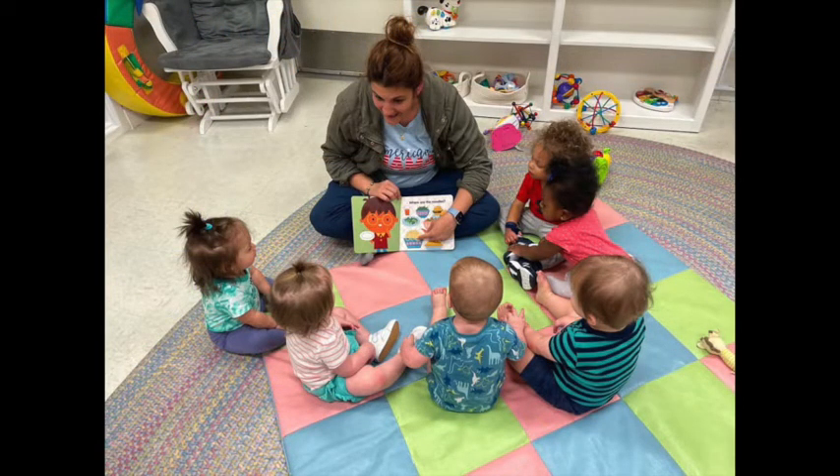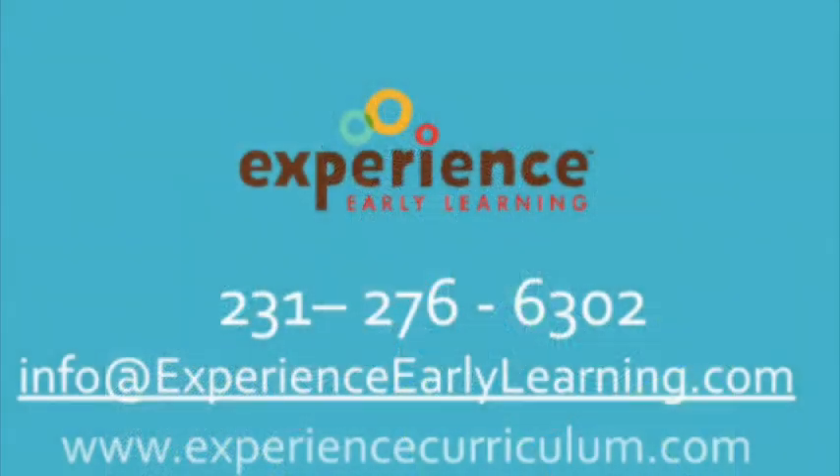We hope that you have a great first day as you explore Experience Baby with your infants, and we are so excited to continue learning with you all month long.